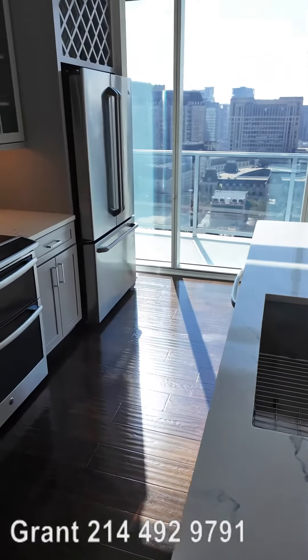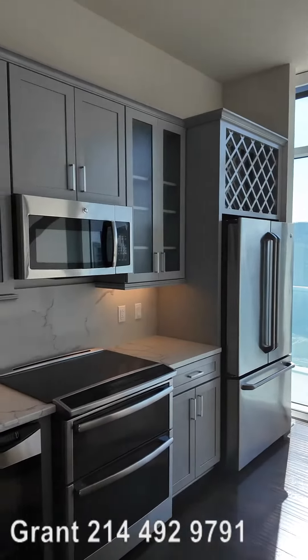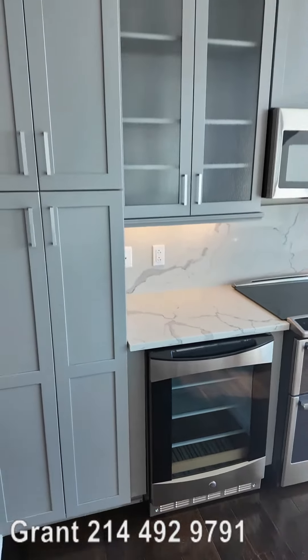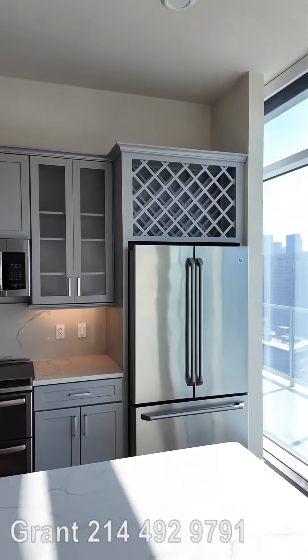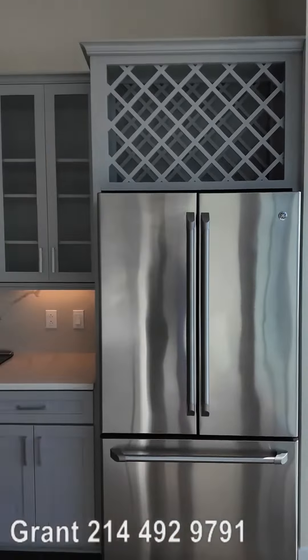And I love the appliances that are here too. You've got a huge stainless steel fridge — three doors. You've got a wine fridge area that's here. That's beautiful. And then you've got just other storage and everything else you need to have a great experience in this beautiful kitchen.